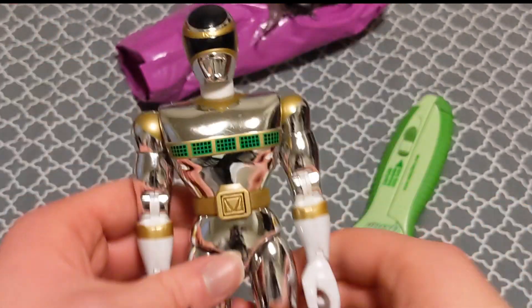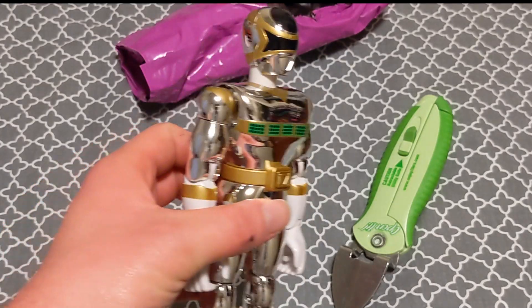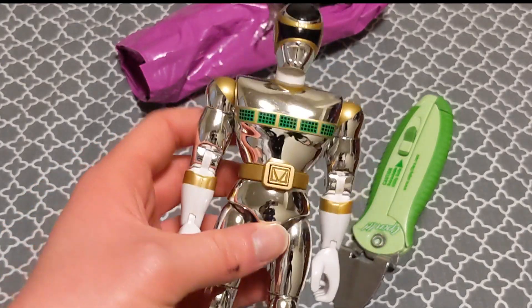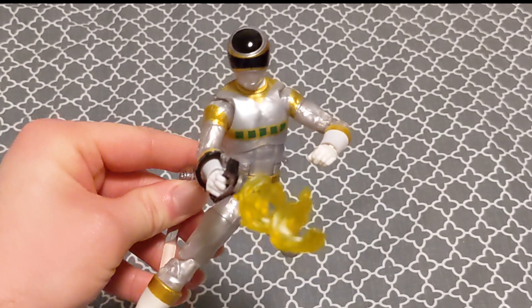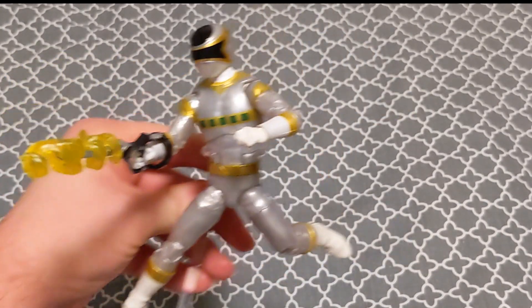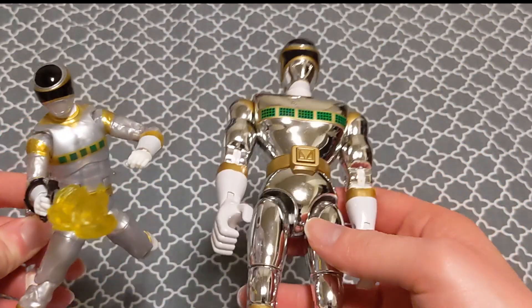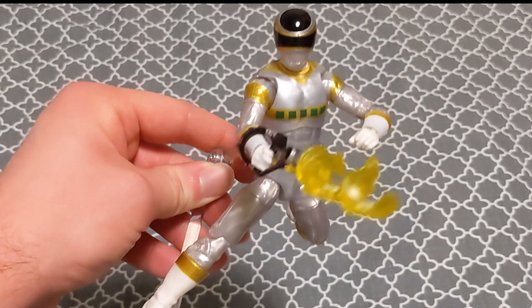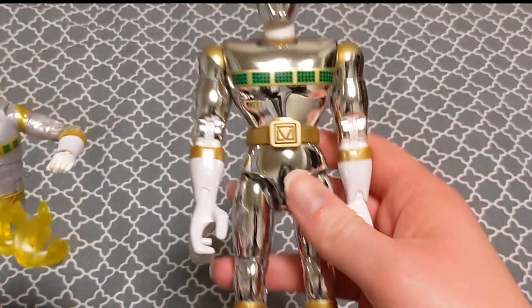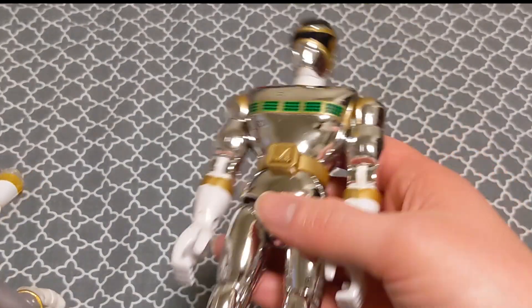Overall I'm happy with this. Even if he maybe had a weapon at some point, I don't care if it's missing. We should probably bring in the Lightning Collection version and do a comparison. Here's the Lightning Collection version of Zhane in some kind of weird prancing pose, and here he is next to what I think is basically one of Zhane's very first figures. Obviously the Lightning Collection one is better, but I have a huge bias — I love the chrome.